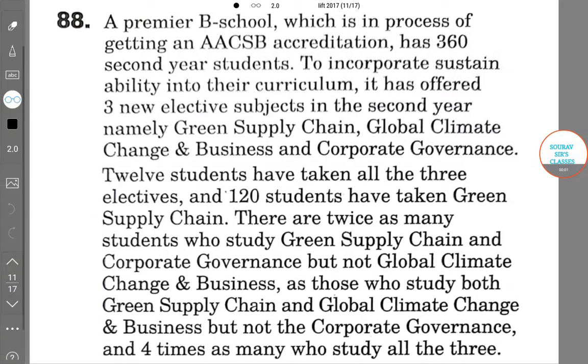Hello students, welcome to Sorosur's classes. The question is: a Premier B school which is in process of getting an AACSB accreditation has 360 second-year students.